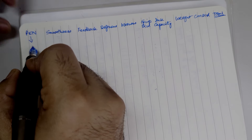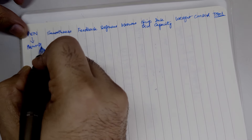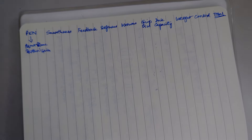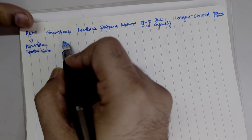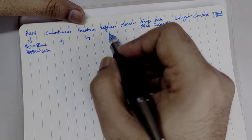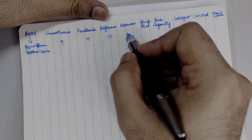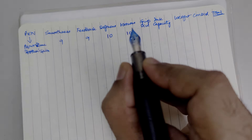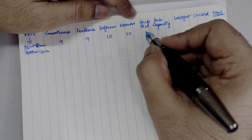So the first pen we have here — let's zoom in — is Montblanc Brothers Grimm. On smoothness I will rate this pen at 9. Feedback — again, it has a very healthy feedback — 9. Softness of the nib is again where you want it to be, I would rate it at 10. Wetness again at 10. Grip size — as you can see it's really good — so again on grip size I will give this pen 9.